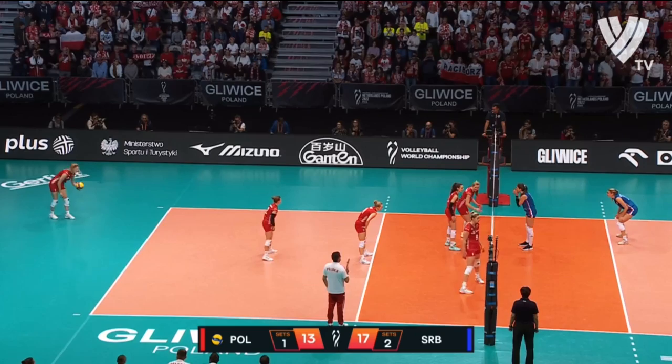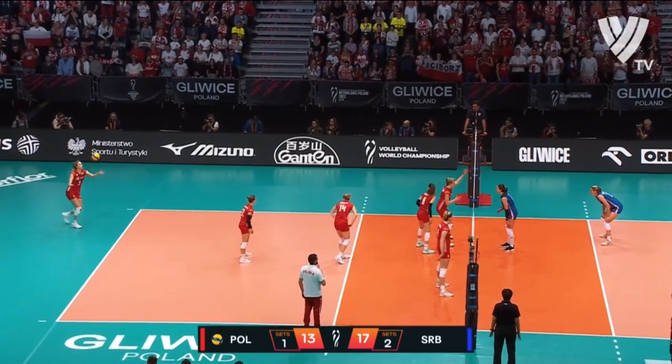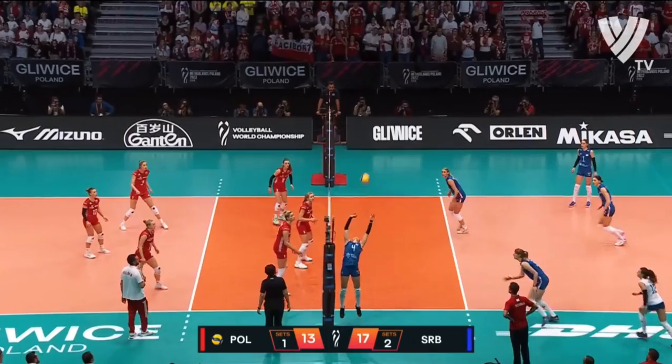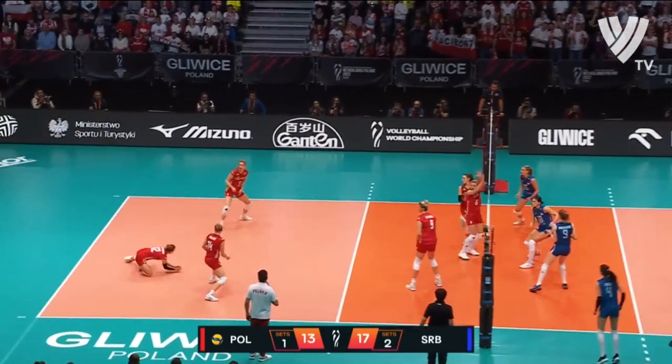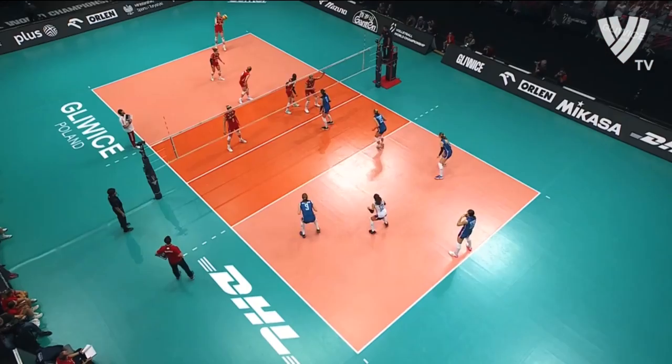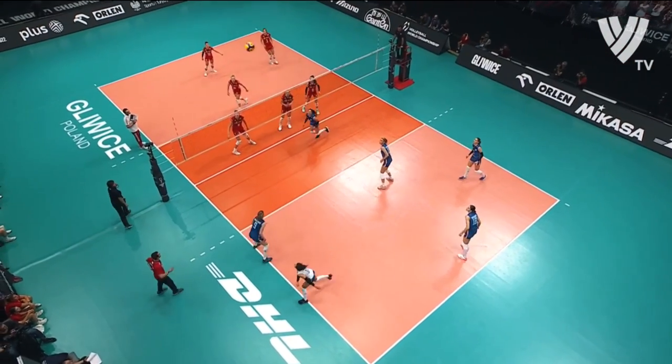She's getting a lot of help from the libero — almost any opportunity to set, she's setting. There it's a back row, Boscovic doing Boscovician things. There's a smile — that was not good for her.